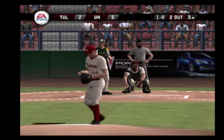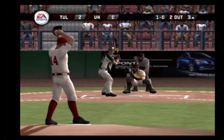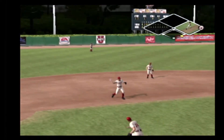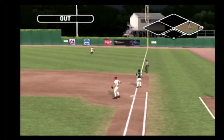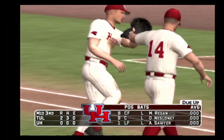Two out, nobody on. A ground ball headed for the hole. He dives and caught it. Got him on the force play. But in the middle of the third, it's two to nothing.